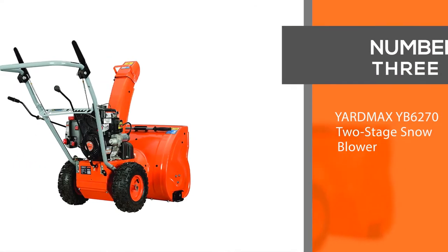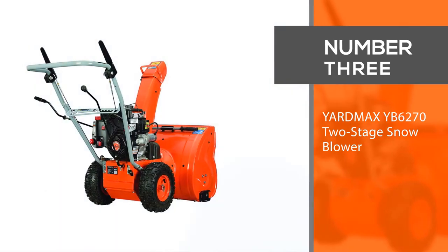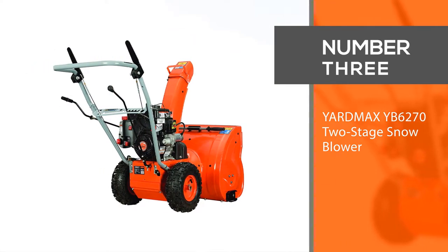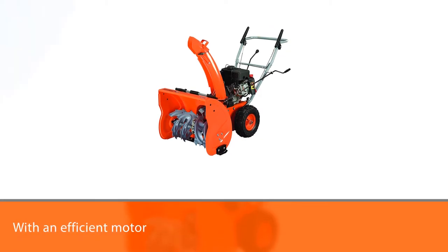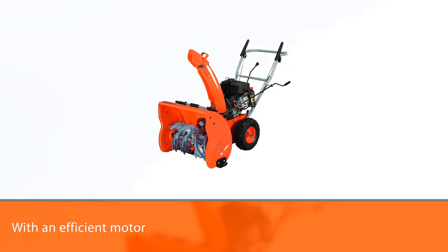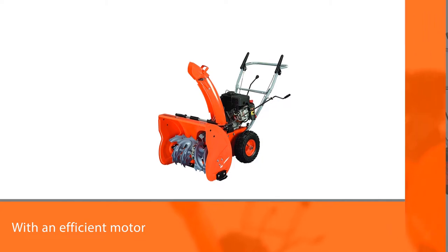Number three: Yardmax YB6272 two-stage snowblower. The brand Yardmax has several products in store, from heavy machinery to pocket-sized accessories, available at remarkably low prices.